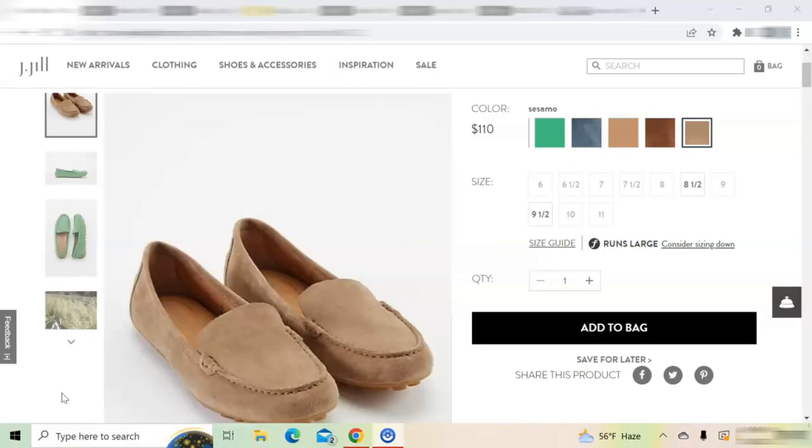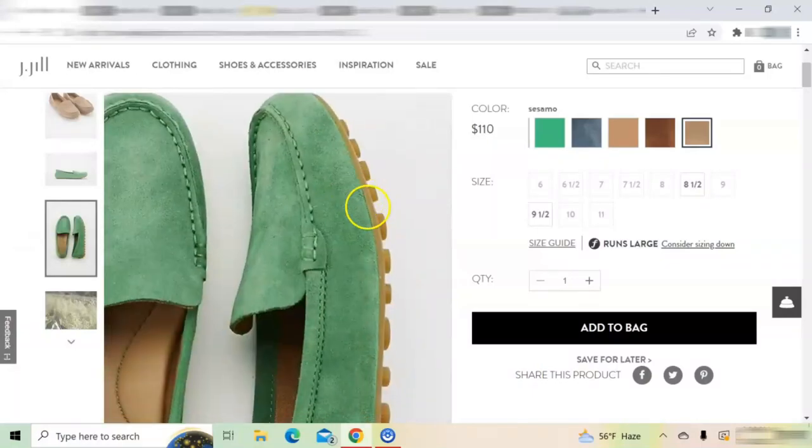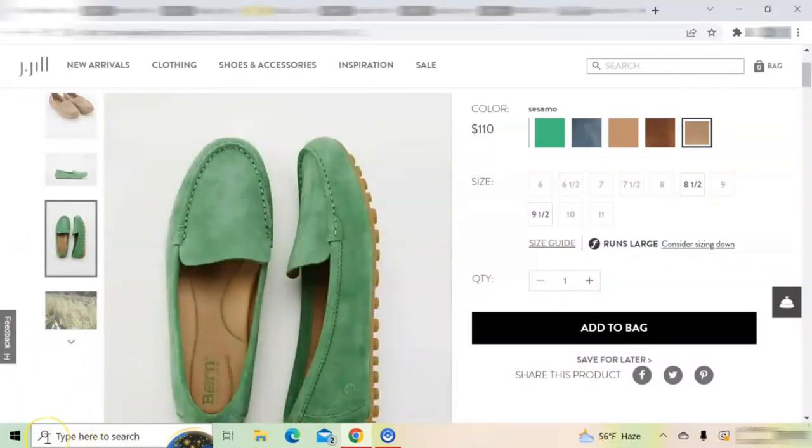These shoes are not the traditional penny loafers but are made of beautiful suede that conforms to the foot. They have a microfiber lining, arch support, a cushioned insole, and they also have a rubber no-slip driving sole, which you can see here.